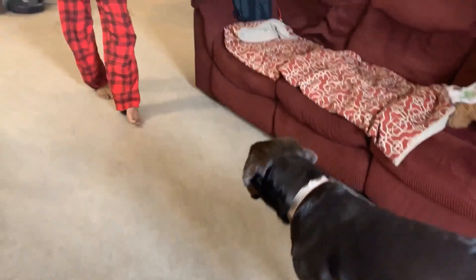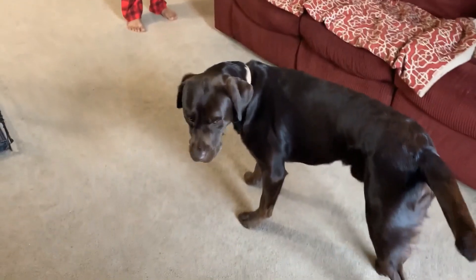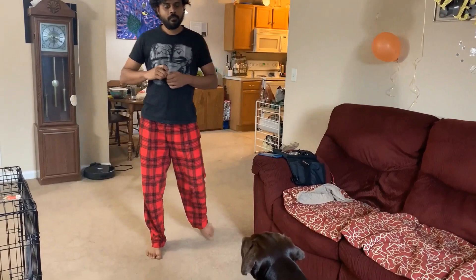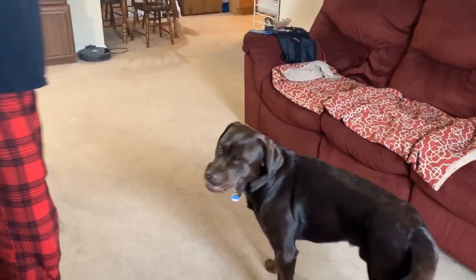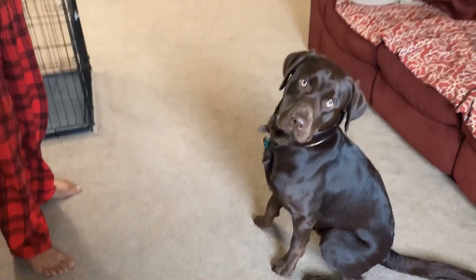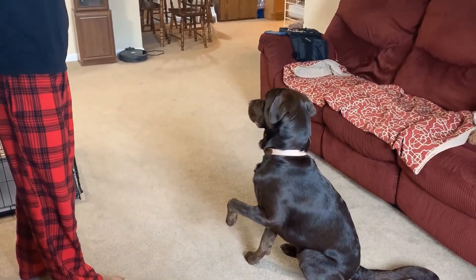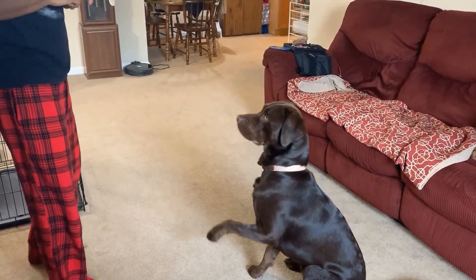Next is Lazy Pose. Sit. Thora, limp. Limp. Good boy!